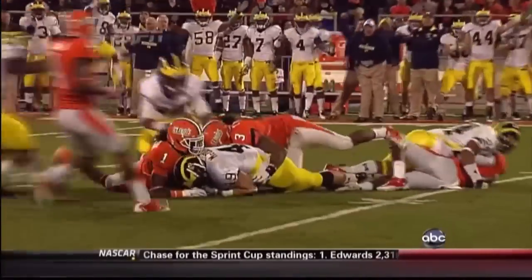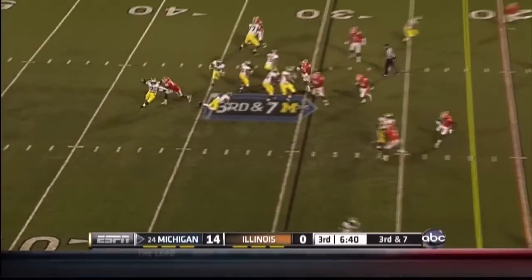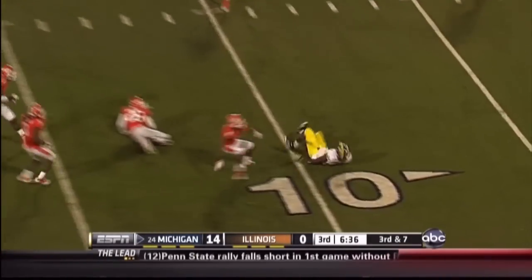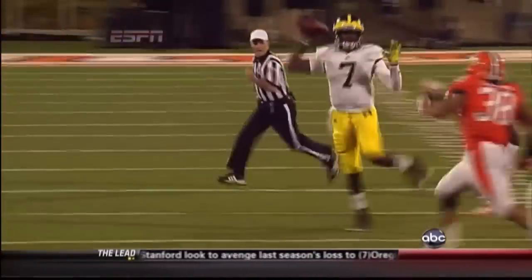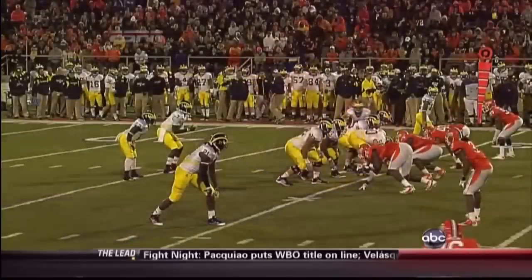Gardner — pressure — throws, finds his man, Junior Hemingway, putting him down on the outside. This is a good job here. And that's Whitney Merciless who missed the opportunity for that sack.